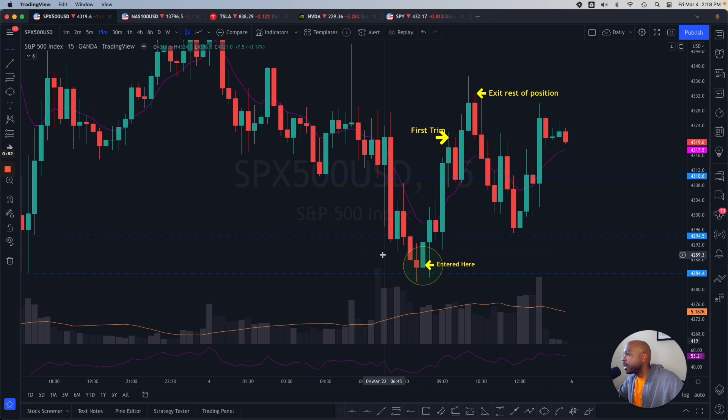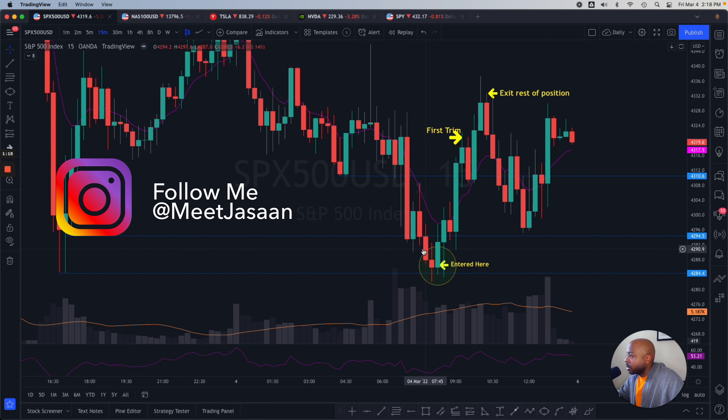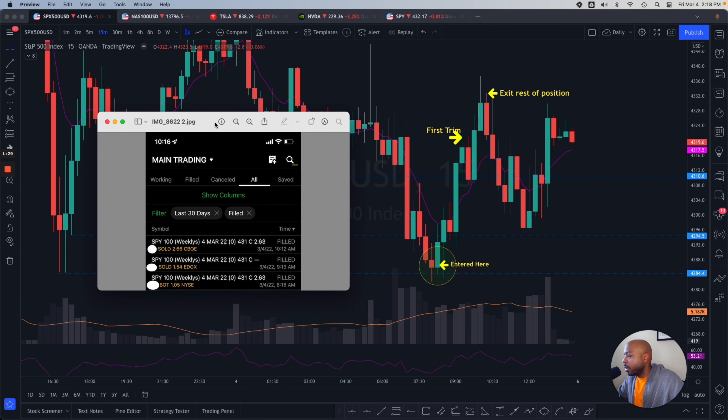The first thing I did was wait for the ADMA to break. I missed this entire move here — you have a bear flag that eventually played out, missed that as well. It was tough to play puts because you weren't sure if level one or level two of support were going to hold, so you didn't want to get caught. More than likely you would have been chopped up around here, so I decided to sit patient and take a much safer, cheaper bull trade.